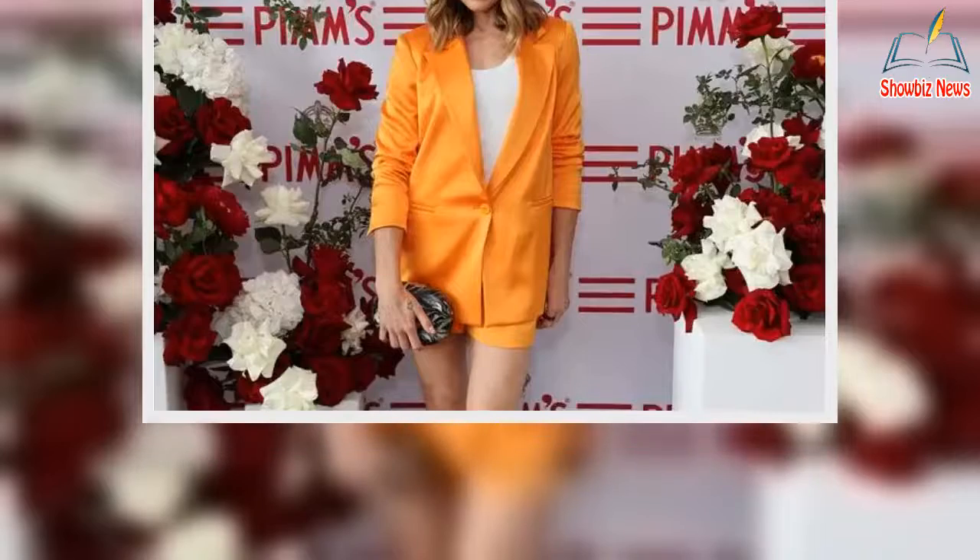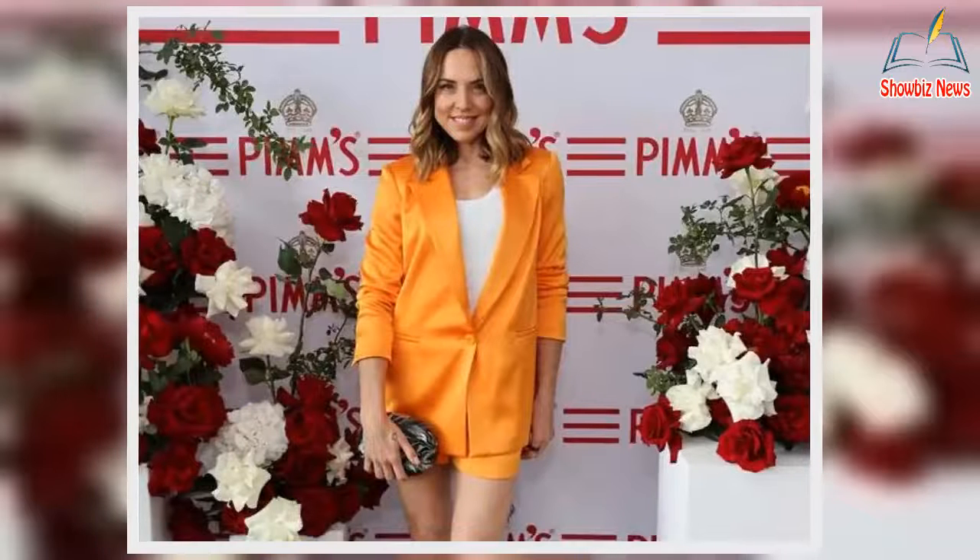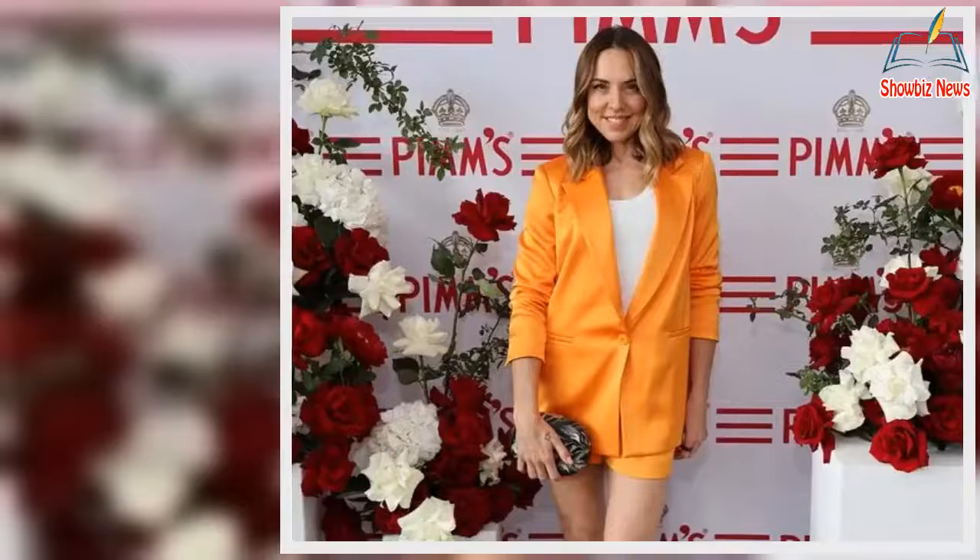She kept the look relaxed yet stylish with nude strappy heels and a white t-shirt underneath the striking co-ord. The singer carried a small clutch bag as she posed for the cameras at the All England Tennis Club.